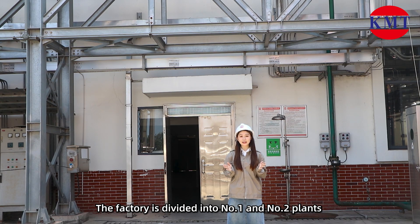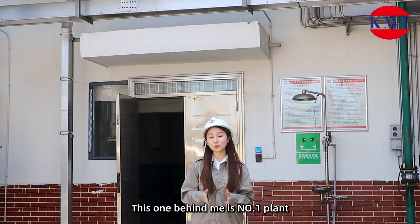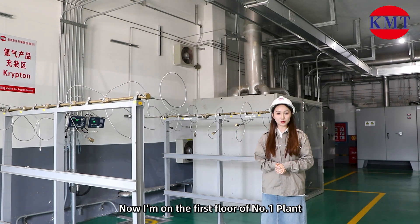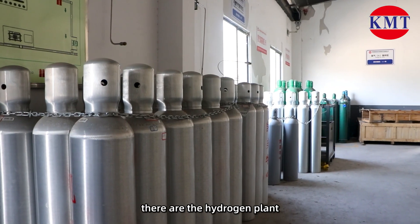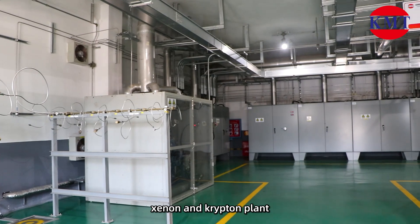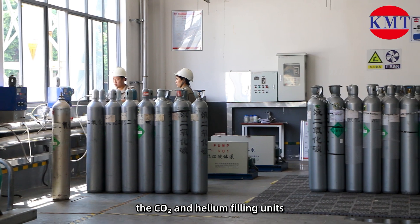The factory is divided into No.1 and No.2 plants with an area of approximately 11,200 square meters. This one behind me is No.1 plant. On the first floor of No.1 plant, there are the hydrogen plant, xenon and krypton plant, and the carbon dioxide and helium filling units.